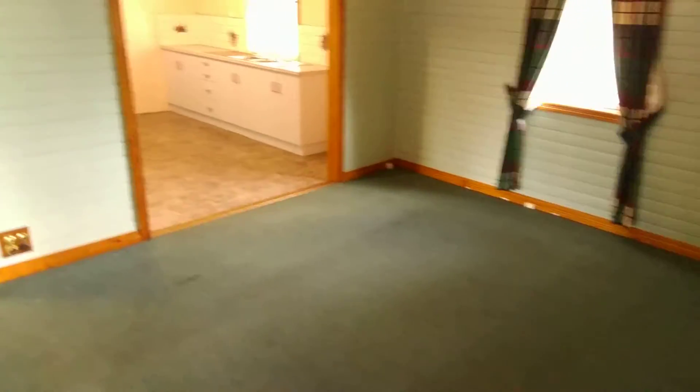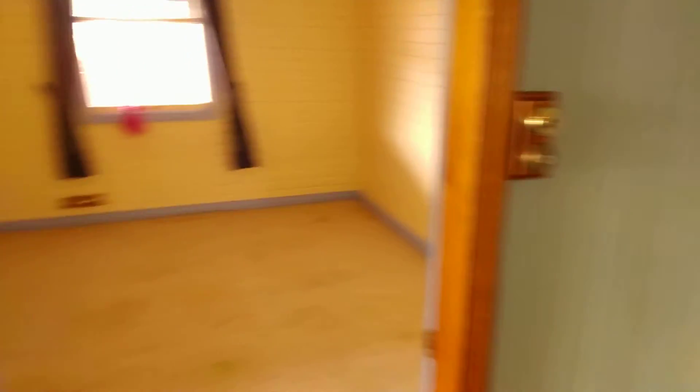This is a three-bedroom house, so as you walk in, bedroom one on the left, bedroom two on the right. Comes through to your lounge room area, and your third bedroom here.